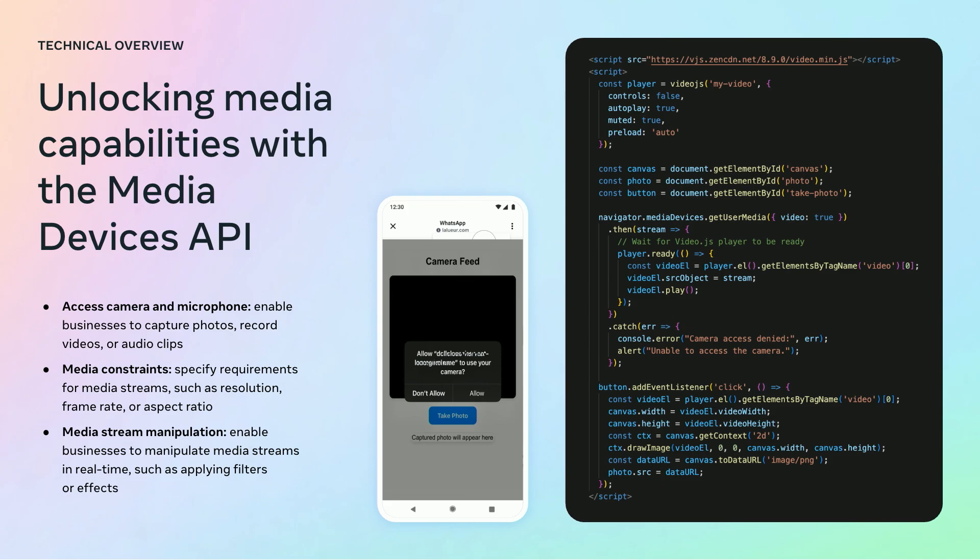We are also compatible with the Media Device API. Businesses can request access to device cameras. You can see in the example the usage of a Media Device API to capture a live stream from the camera and show it to the user. New use cases available with this API include: access to camera and microphone, enabling businesses to capture photos, record videos, or audio clips. You can manipulate media constraints, controlling the resolution, frame rate, and aspect ratio. Media stream manipulation is also available, being able to apply filters, effects in real-time, and many others like scanning QR codes and proof of liveness.